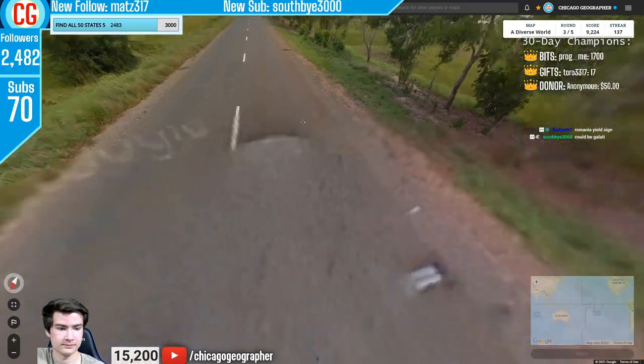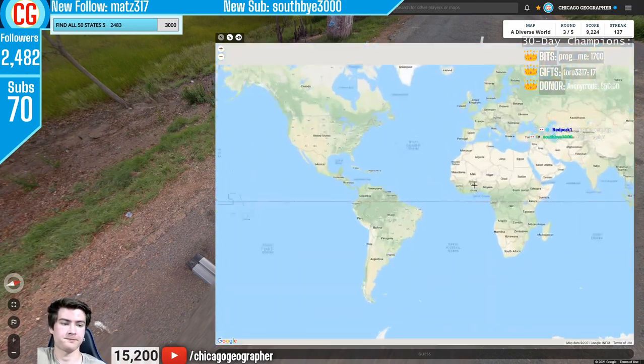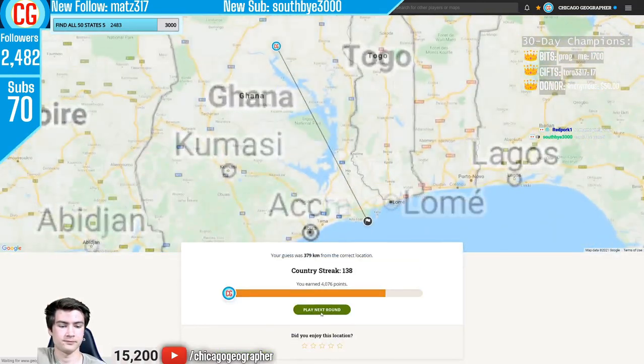Next round 138 — we have car meta: tape on the side of the car. If you've got tape on the front right bar of the Google car, you're going to be in Ghana.